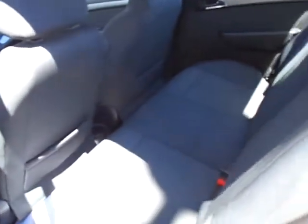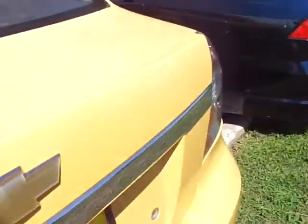Very clean black cloth rear seat too. Plenty of space in the trunk with the rubberized floor mats, great for winter time.